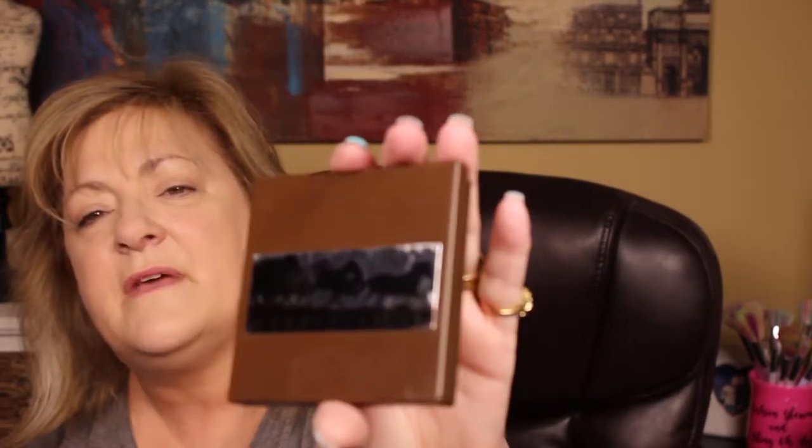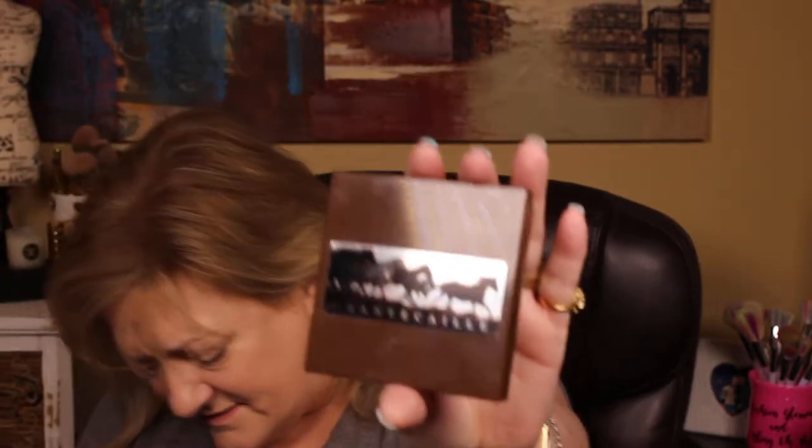All her palettes give proceeds to causes. This one is the Wild Horses palette — it's to free them from being pursued. They corral them, and I think it's because farmers say it bothers their cattle, but I don't know if it's government done. It is really cruel how they do it — they do it with helicopters, corral them until they're terrified, and the little baby ones they run too hard and too long, and it kills them.